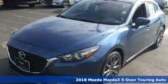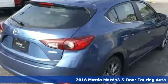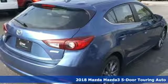It's a new 2018 Mazda 3 5-door. With Mazda, driving's what matters most.